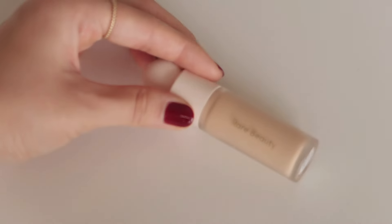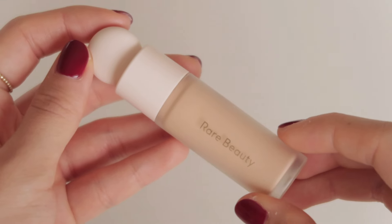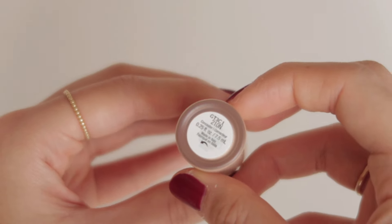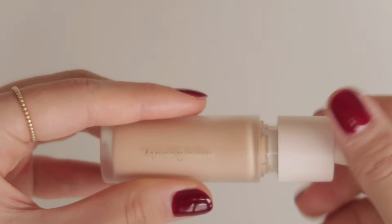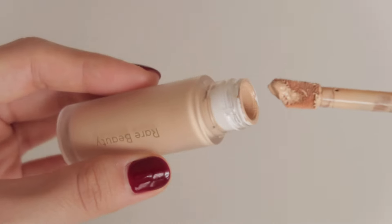First up, I got the Rare Beauty Liquid Touch Brightening Concealer in shade 210N. I've been wanting to try this for a while and was curious about it since it's relatively not the most talked about product of the brand. I first love the packaging and the practicality of it — it has an interesting triangular applicator that's good at spreading the product on the skin even from the initial application.